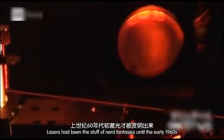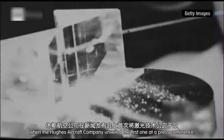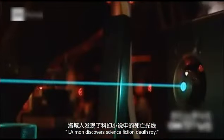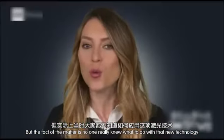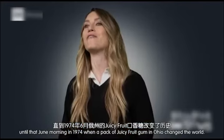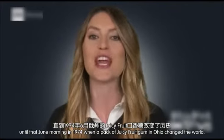Lasers had been the stuff of nerd fantasies until the early 1960s, when the Hughes Aircraft Company unveiled the first one at a press conference. A Los Angeles newspaper reported the story underneath the headline: "L.A. Man Discovers Science Fiction Death Ray." But the fact of the matter is, no one knew what to do with that new technology until that June morning in 1974, when a pack of Juicy Fruit gum in Ohio changed the world.